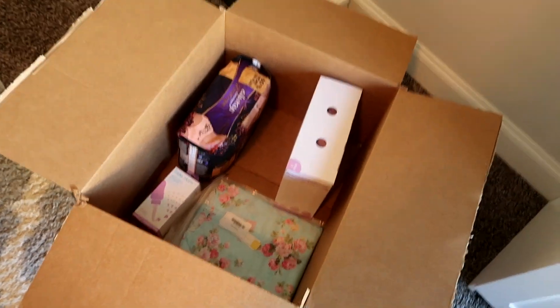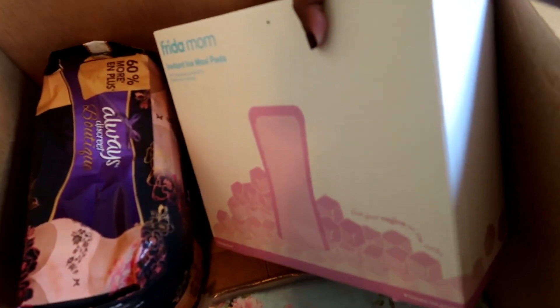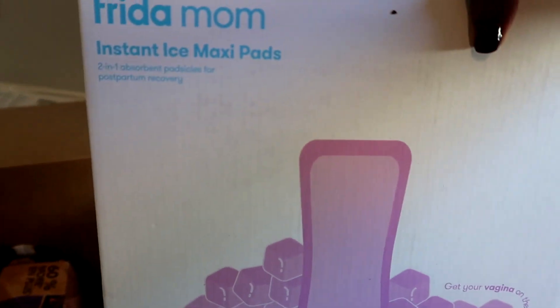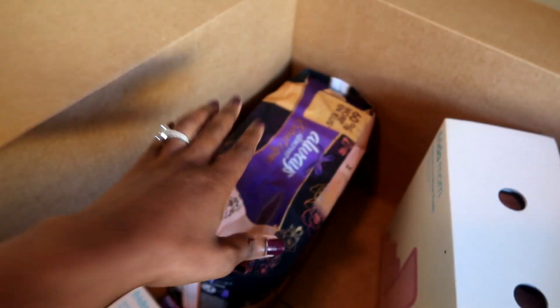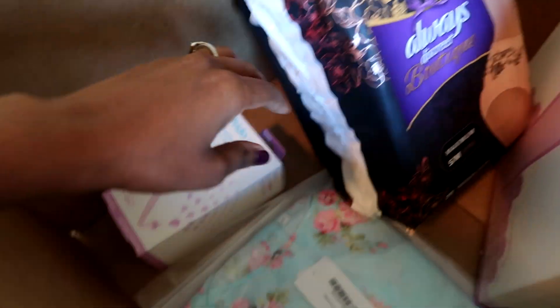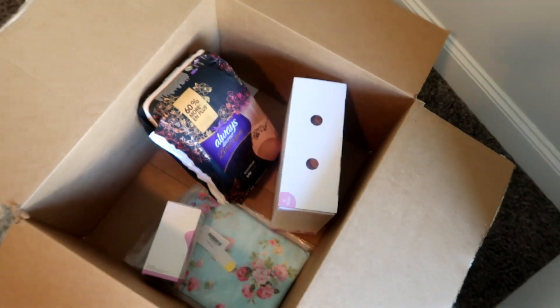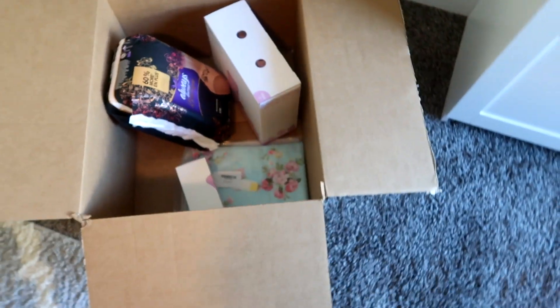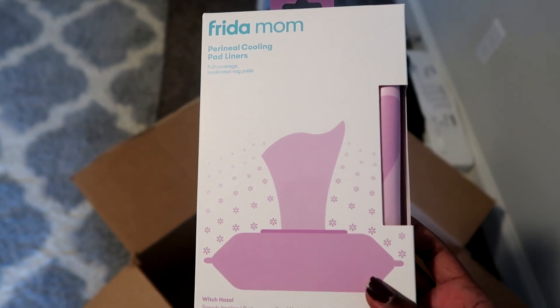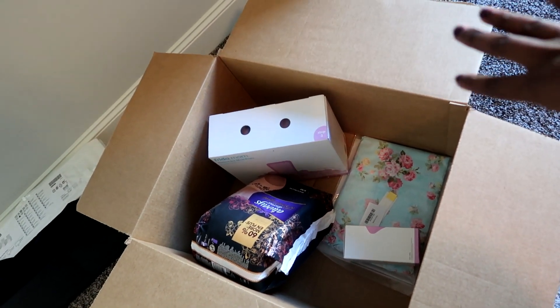Over here is stuff for mommy and postpartum — these are the ice maxi pads, the disposable underwear everybody talks about, the peri bottle, and my hospital gown because I hope to record my birthing story so stay tuned. I also got the cooling pad liners and the healing foam — all of this was on sale for Black Friday and I used a coupon on top of it.